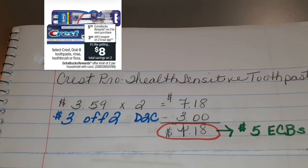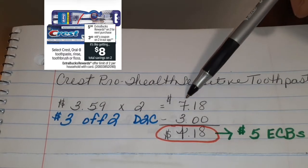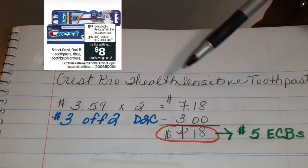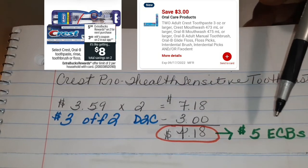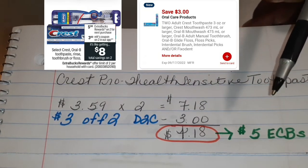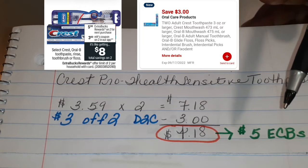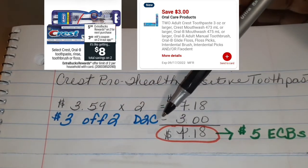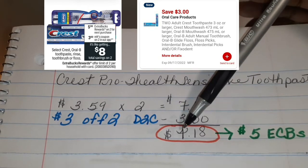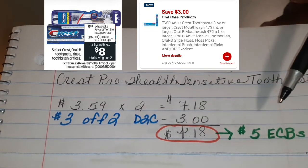This Crest deal here — I picked up the Crest Pro Health Sensitive toothpaste that you see right here. I picked up 2 of them. They are $3.59 each, so 2 of them will equal $7.18. There is a $3 off 2 coupon that you can download to your card. Make sure you download the CVS app to your phone, then you link your extra care card and you will get all kinds of deals and also emails with savings. When you use the $3 off 2 coupon to take off $3, you have to pay the cashier $4.18 and you'll get back $5 in ECBs as stated in their ad.